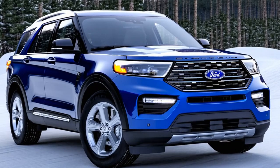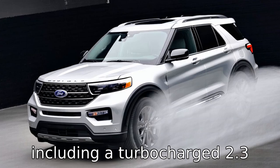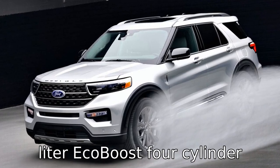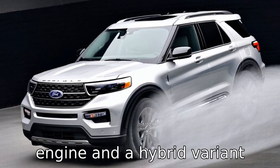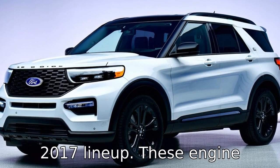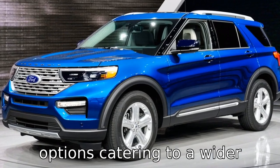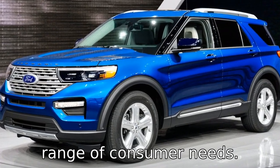Difference 3: the 2020 Ford Explorer offers enhanced powertrain options, including a turbocharged 2.3-liter EcoBoost four-cylinder engine and a hybrid variant, which were not available in the 2017 lineup. These engine choices provide better fuel efficiency and performance options, catering to a wider range of consumer needs.